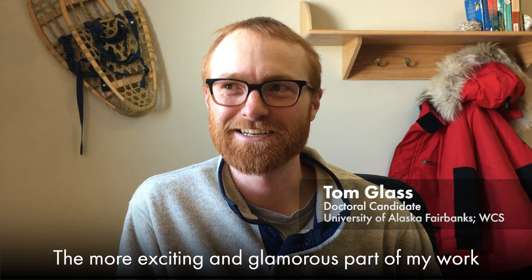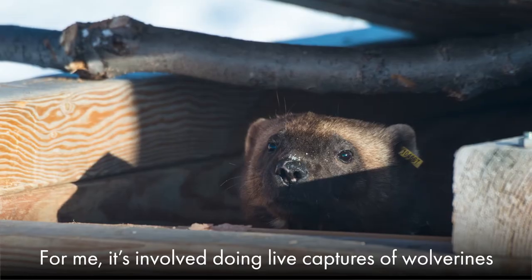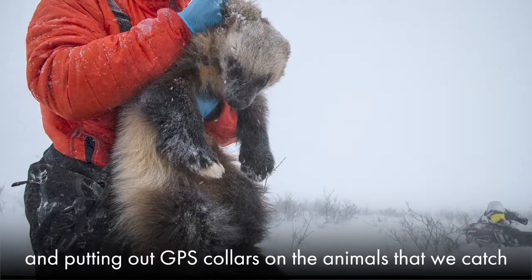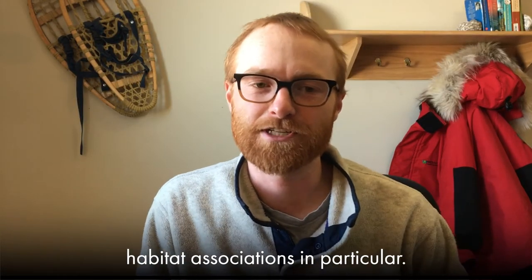The more exciting and glamorous part of my work is the field work. For me, it's involved doing live captures of wolverines and putting out GPS collars on the animals that we catch, to try to get a better sense of their habitat associations in particular.